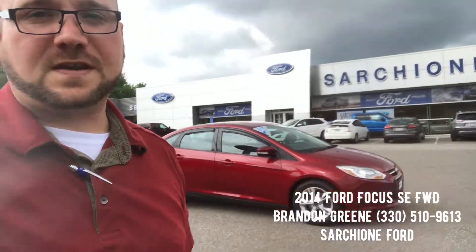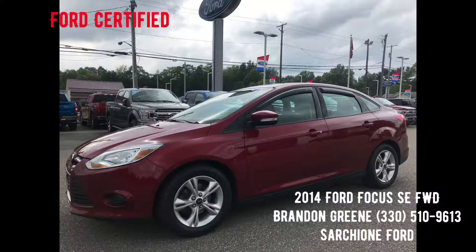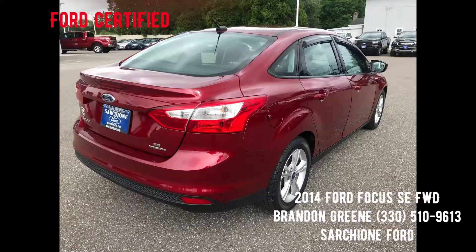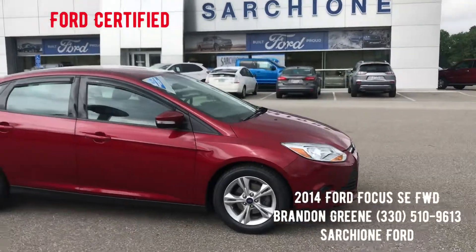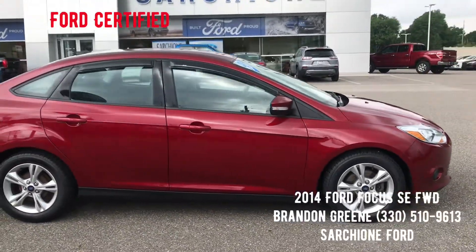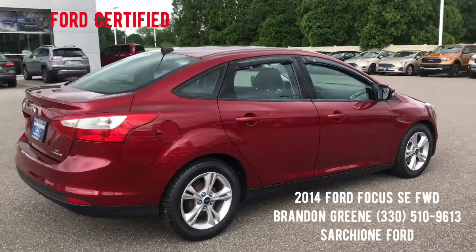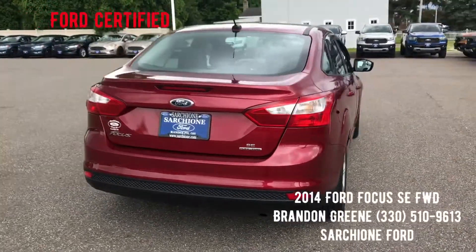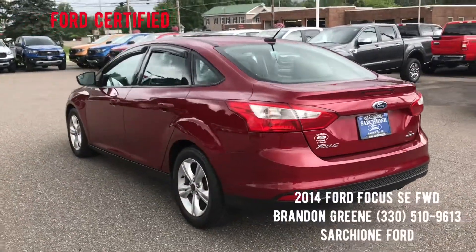Brandon Green here at Start Showing Forward, bringing you this 2014 Ford Focus SE. We just got it in on trade — roughly 42,600 miles on the odometer. It is a local trade that was purchased and serviced here, and it is in excellent condition both inside and out.